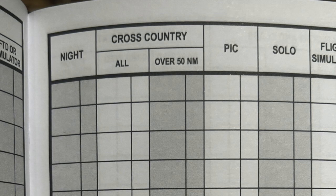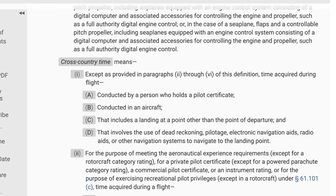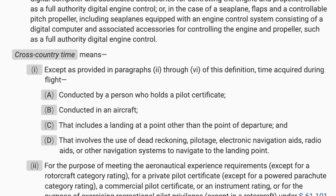The second reason I prefer the Gleim logbook is its cross-country subsections. There are two: 'all' and 'over 50 nautical miles.' Not all paper logbooks have this distinction. According to FAR 61.1, a cross-country flight is completed by a person who holds a pilot certificate, uses navigation systems such as dead reckoning, pilotage, or radio aids, and has a landing at a location other than the point of departure. So every flight where you land somewhere else counts as cross-country.